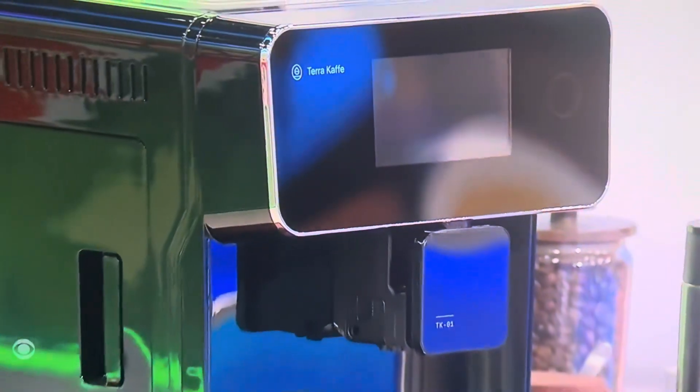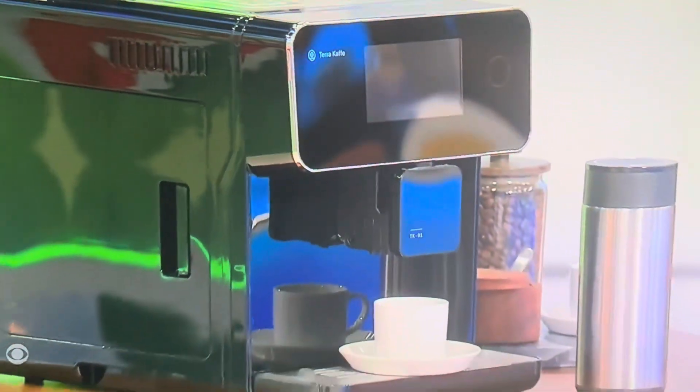This push-button espresso brewing device automatically grinds your beans fresh and works with all milk types. Thank you, Rachel Reynolds.